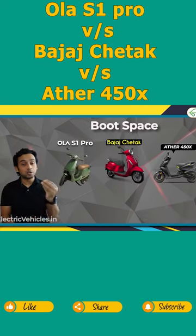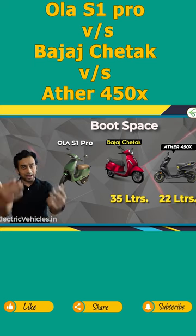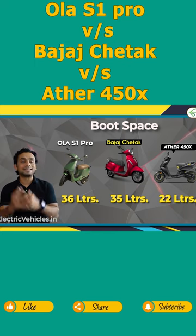Now boot space — Ather 450X has a boot space of around 22 liters, Bajaj Chetak has 35 liters under the seat and also has a glove box in the front, but S1 Pro has an under-seat storage of 36 liters.